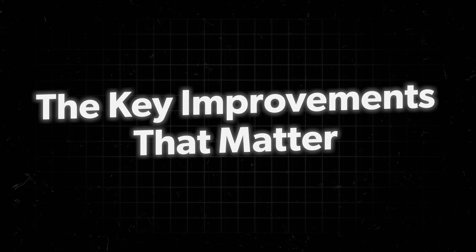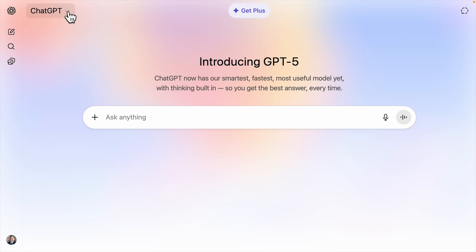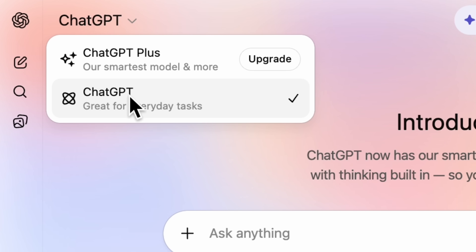Before I show you the use cases, let's talk real quick about what's new and improved that make these use cases possible. First up, they finally fixed the confusion around the models. Remember how you'd have to choose between version 4, 4 Turbo, ChatGPT o3, and you never really knew which one to pick? That's all gone. ChatGPT 5 is just ChatGPT 5.